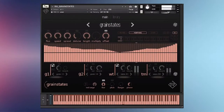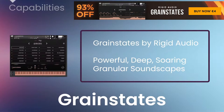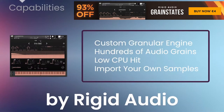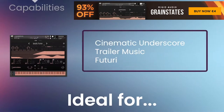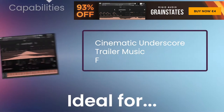Grain States by RIDGID Audio delivers 128 powerful, deep, and soaring granular soundscapes. It is powered by a custom granular engine that can play hundreds of small grains of audio with no huge CPU impact. Add the ability to import your own samples into the powerful Grain States engine, and this library is ideal for cinematic underscore, trailer music, and futuristic sound design.